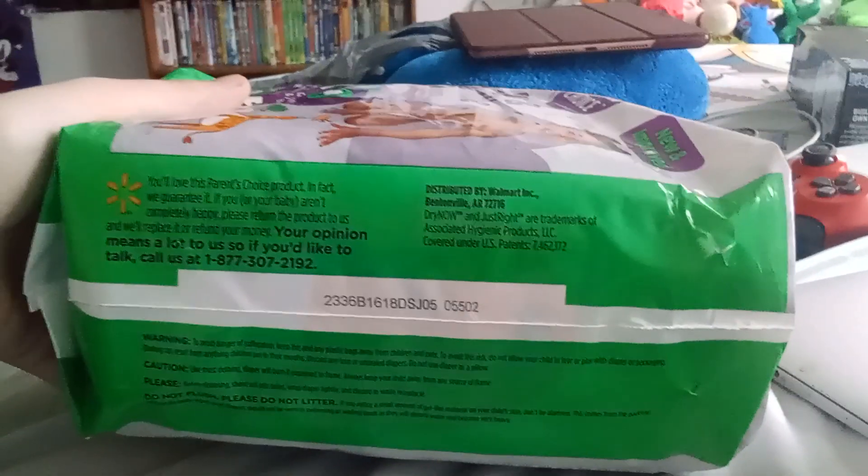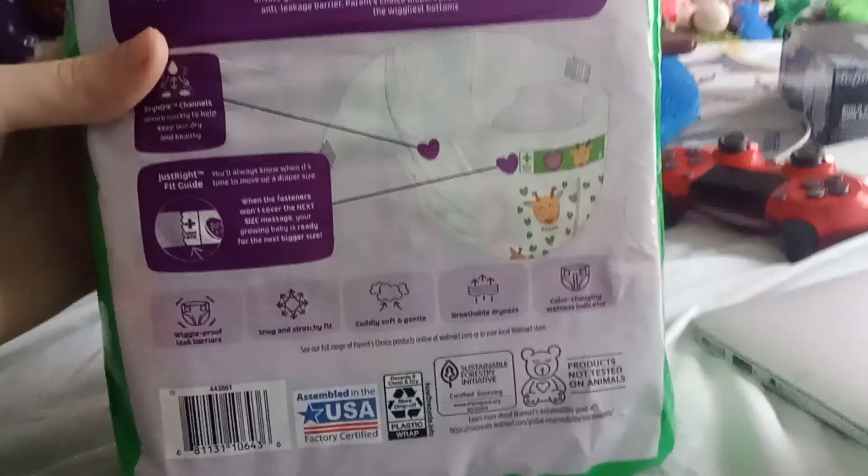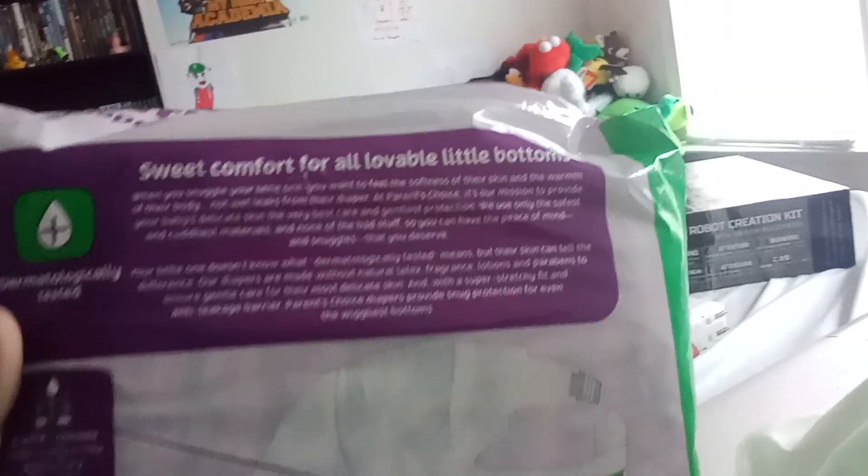So, the front of the box — here's the front. On the side, it's a Walmart exclusive. When you go to Walmart, you can buy that. And here's what the back of the packaging is. It's sweet and comfortable for loving little bottoms.